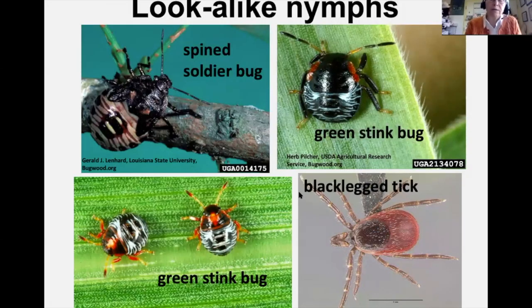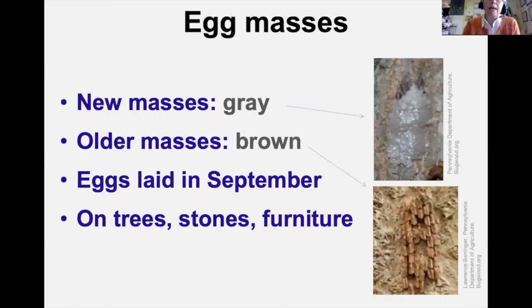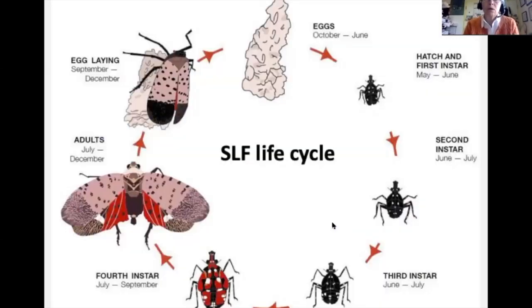Other insects are being confused with Spotted Lanternfly nymphs, including spined soldier bug nymphs, green stink bug nymphs, and even black-legged ticks. The egg masses look very different depending on age: newer ones are gray and shiny, older ones become dried out, quirky, and brown. Fresh eggs are laid mostly in September on trees, stones, and outdoor furniture. One generation per year.